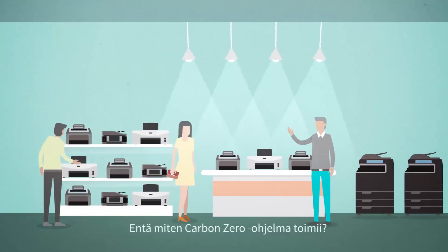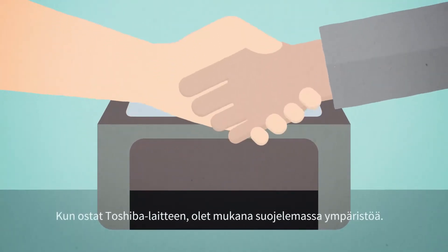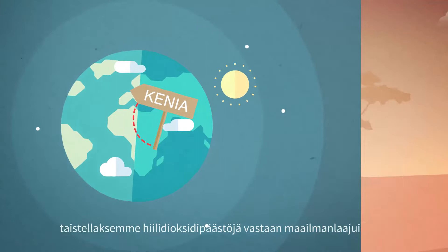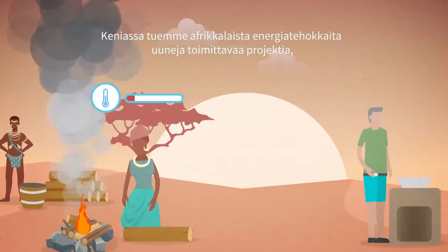So how does it work? When you buy a Toshiba product, you're helping to protect the environment. We've partnered with carbon offsetting experts, CO2 Balance, to combat CO2 emissions around the world through ethically-minded and environmentally conscious projects in business and communities.